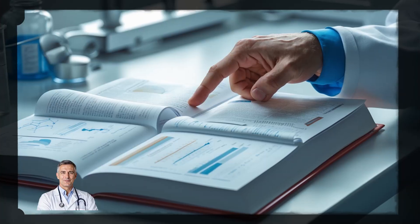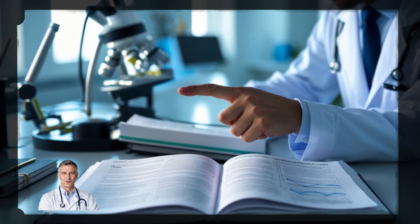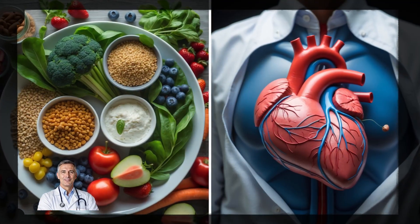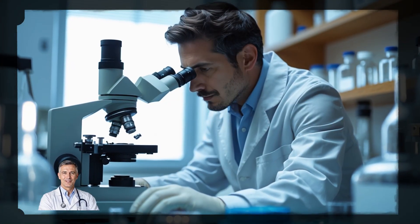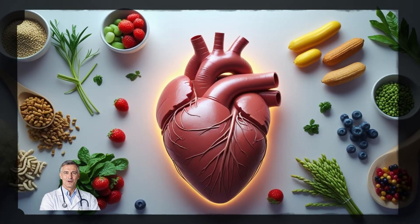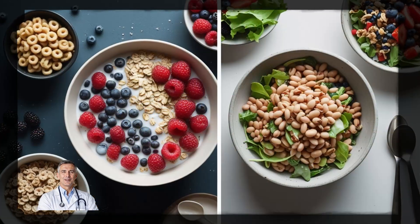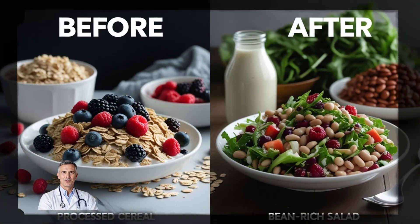Sarah is now enjoying healthier heart numbers without the side effects of medication, and she's not alone. A clinical study published in the American Journal of Clinical Nutrition showed that people who ate an extra 5 grams of soluble fiber each day reduced their LDL cholesterol by up to 15%. A natural change to your diet, and you could be looking at healthier cholesterol levels without taking any prescription drugs. Soluble fiber isn't some quick fix or fad. It's a proven, sustainable way to lower cholesterol and improve heart health over time.